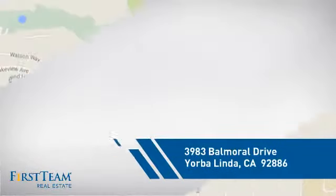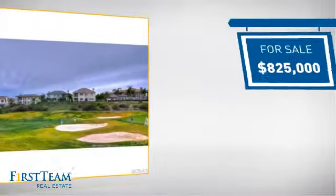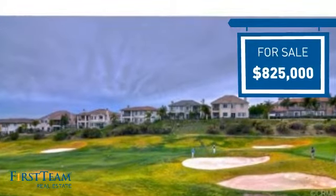It's located in this area, currently listed at just over $800,000, offering an excellent value for the area.